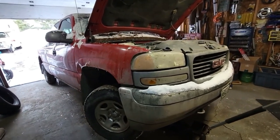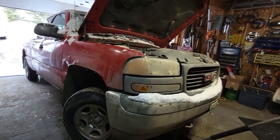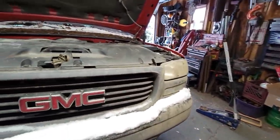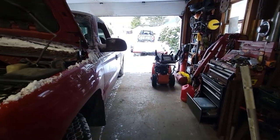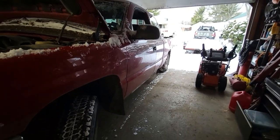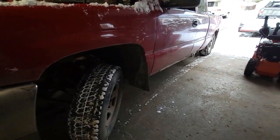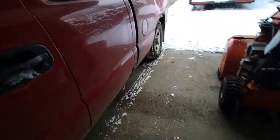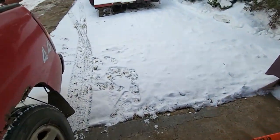Don't cut the cats, don't scrap it — it's a nice GMC with a smooth running 4.8 and a good transmission, 150,000 miles. Let's go around and see how bad it is.